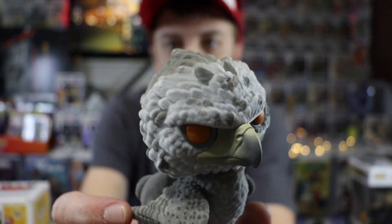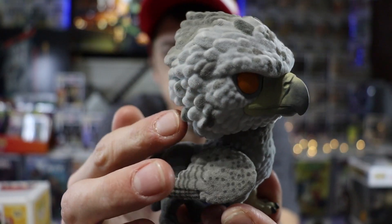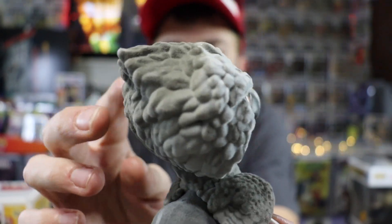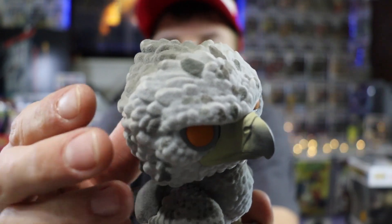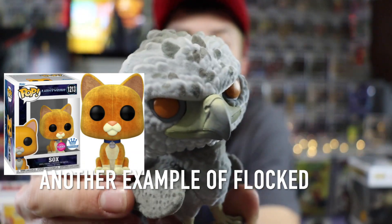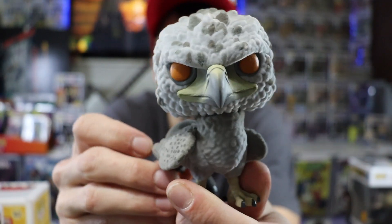This is Buckbeak from the Harry Potter line. As you can see — I hope my camera is picking it up — but it's fuzzy. It's so fluffy, but it's actually fuzzy and furry to the touch, I guess you could say. It's not smooth. They do this on a lot of animal pops, which obviously looks really cool because it gives them the look of fur.